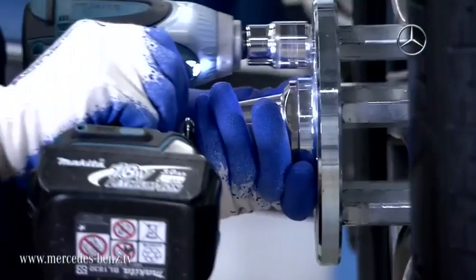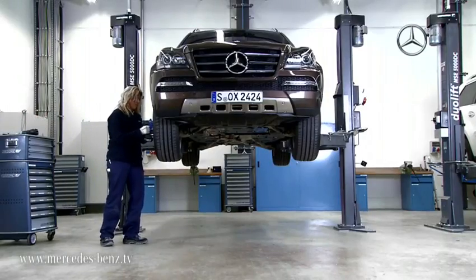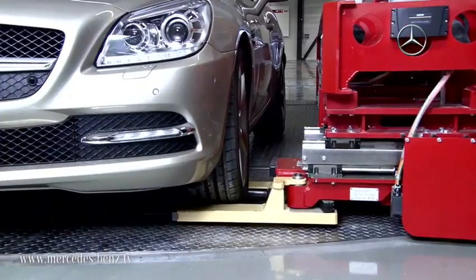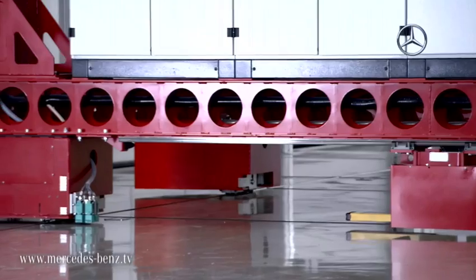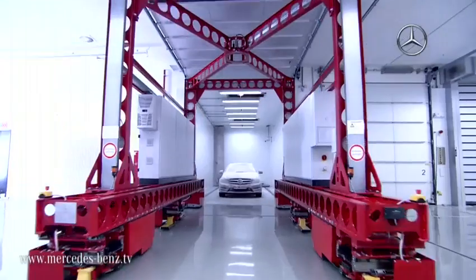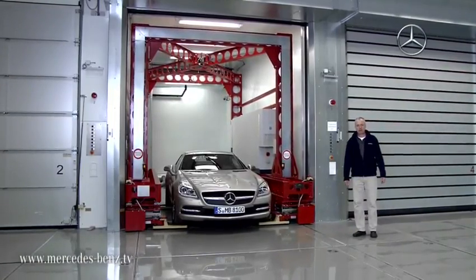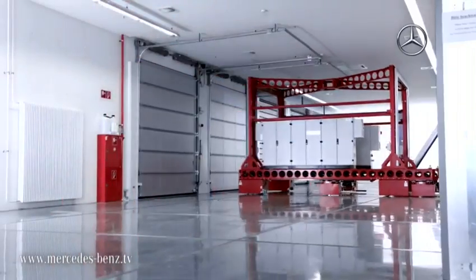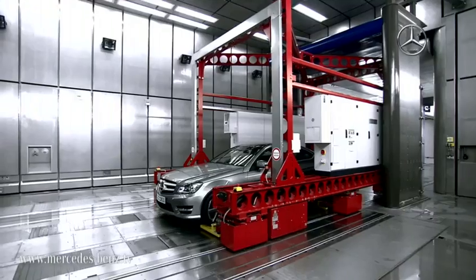Directly next door are the workshops in which the vehicles are prepared for testing. This reduces travel and ensures that the vehicles don't have to be transported outside. The actual tests themselves begin in the conditioning chambers, where the vehicles are brought to the correct temperature. This enables them to be pre-cooled or pre-heated for the wind tunnel, so that we can immediately begin testing. Efficiency is extremely important for us.